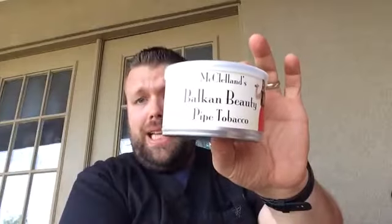But there's a new blend I heard about and I want to show you — I got five tins of McClelland's Balkan Beauty. Do you like Blue Mountain or Balkan Blue? This is supposed to be even better. Every component in this Balkan blend was aged in cakes for a long time, then cut and spun out before aging with other tobaccos in ribbon form.